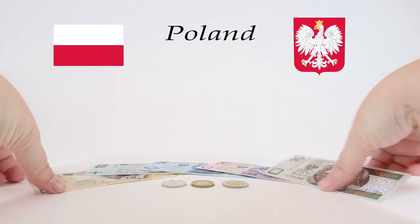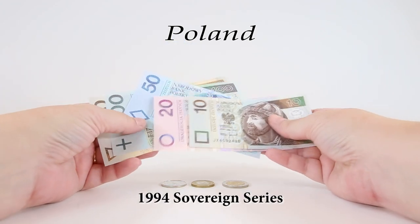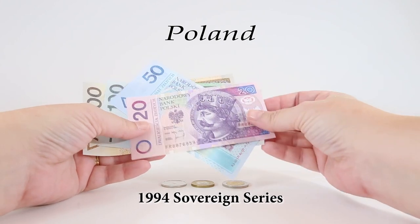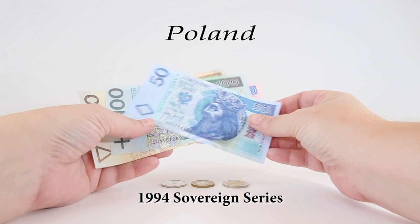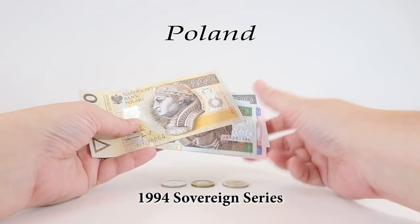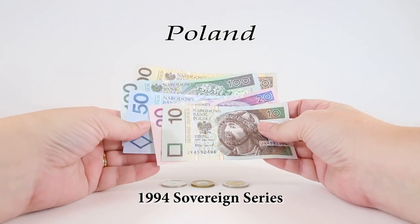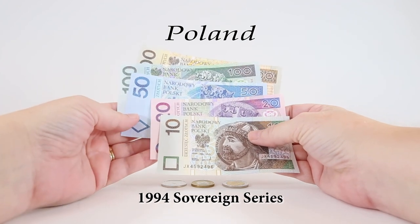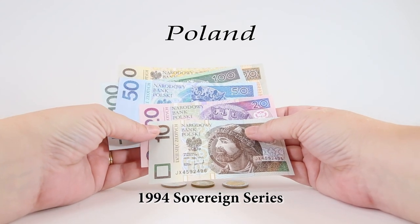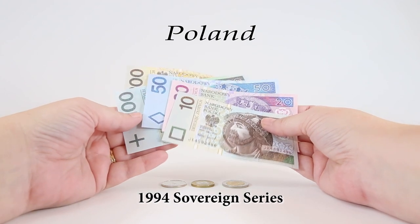The five banknotes we're going to examine today have pick numbers P173A through P177A in order from lowest to highest denomination. They're all made of paper, all feature a king on the front with important symbols on the back, and they're all dated 1994, released in 1995 by the National Bank of Poland. Examining these banknotes helped me learn more about my own ancestral past and they make me feel closer to this amazing country. My ancestors were living in Poland when these kings ruled the land, and these really bring history alive.